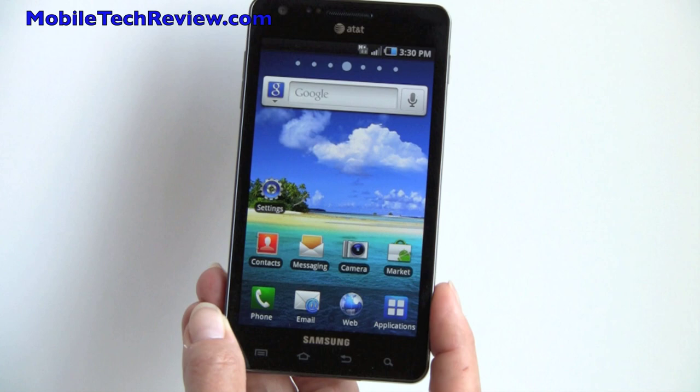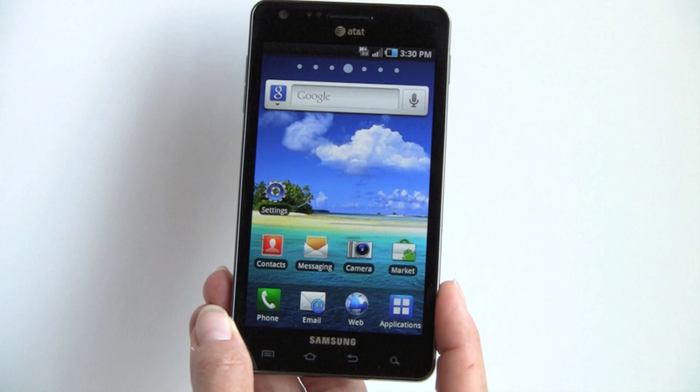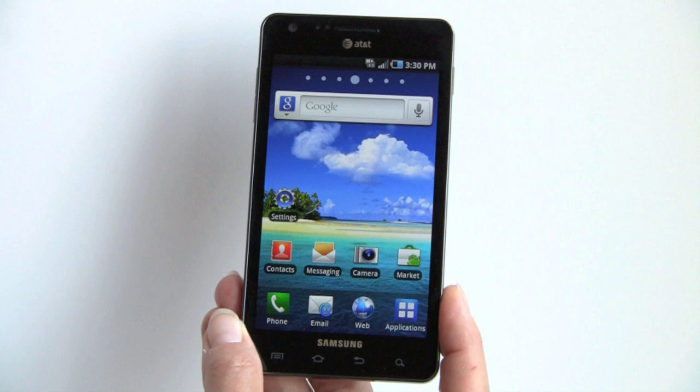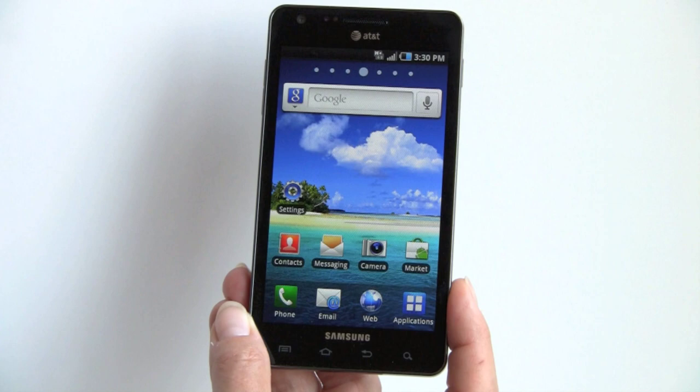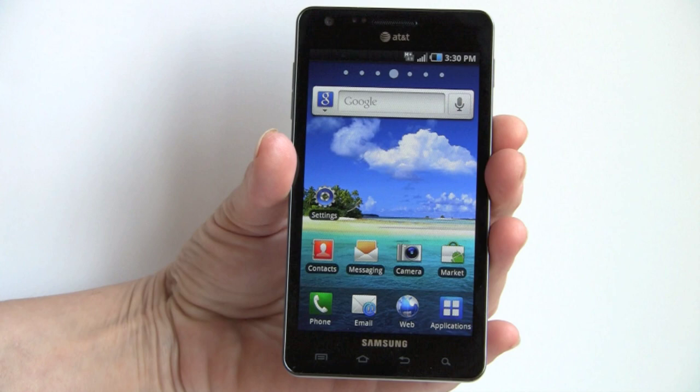This is Lisa from Mobile Tech Review, and this is the fairly large Samsung Infuse 4G for AT&T. This is a 4.5-inch Super AMOLED Plus display. 'Plus' means it has a new sub-pixel matrix — it got rid of the PenTile matrix — which means sharper, finer detail and less blooming of colors. It is simply an awesome display with nearly Disney-like colors, super vibrant. It's available for $199 with a contract, running Android 2.2 Froyo with Samsung's TouchWiz 3.0 software.